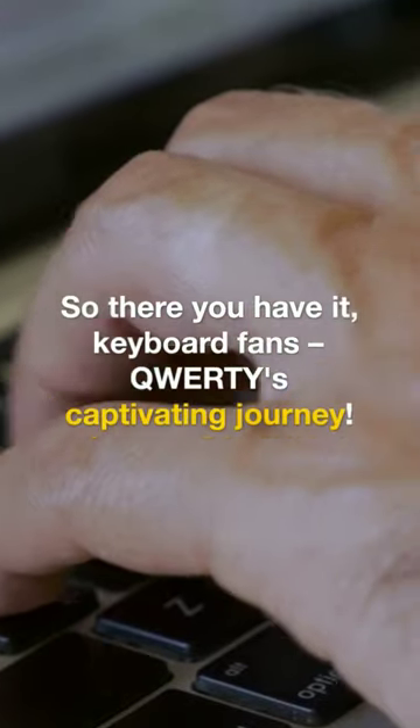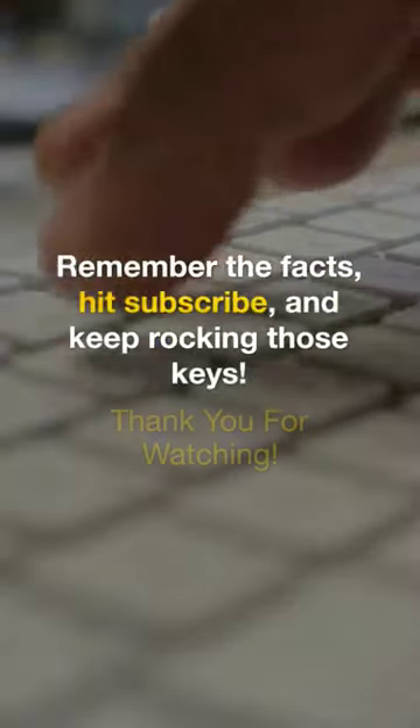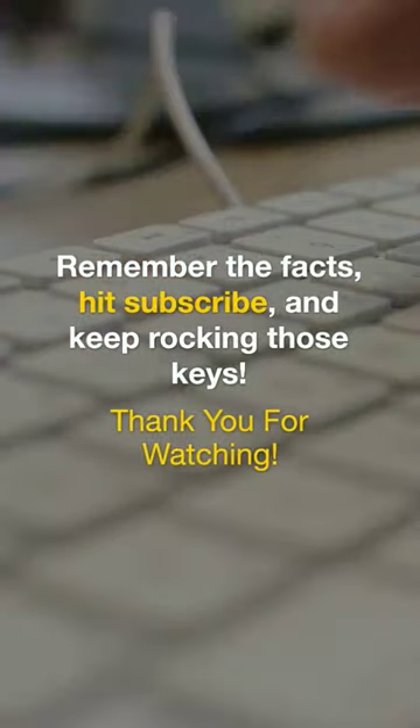So there you have it, keyboard fans — QWERTY's captivating journey. From smart origins to finger-friendly design, it's been our trusty sidekick. Remember the facts, hit subscribe, and keep rocking those keys. Thank you for watching.